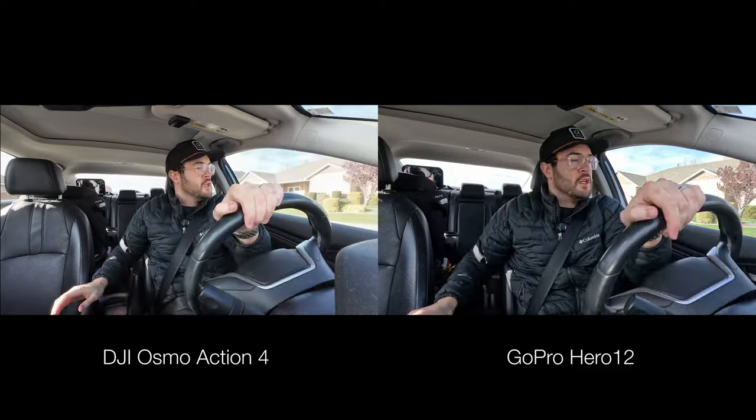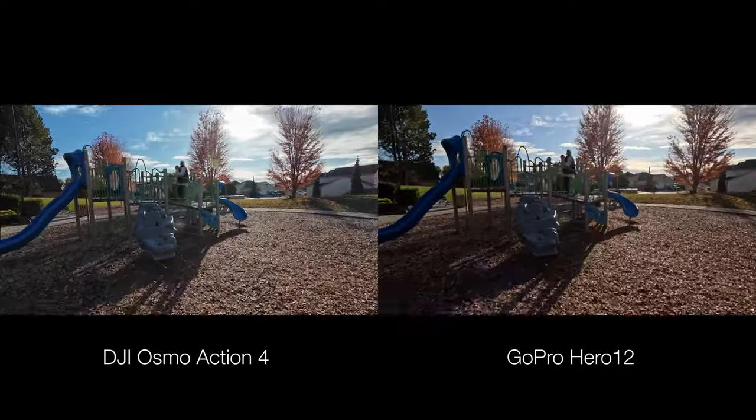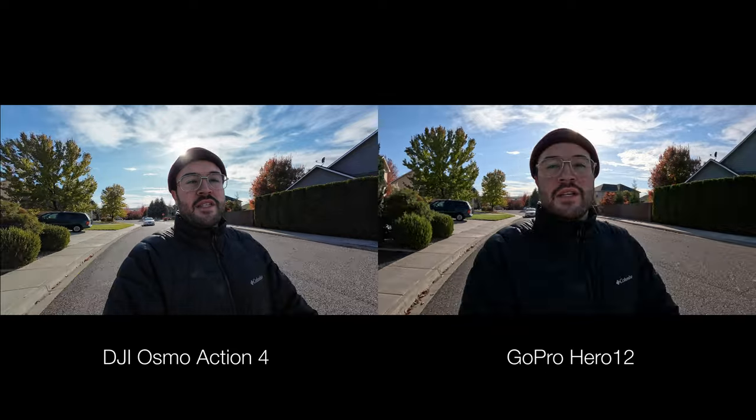When I first compared these cameras I noticed the DJI was a little bit sharper, so I turned down the sharpness on it, and I like the GoPro's sharpness straight from the camera. For this comparison I've set the DJI to minus 2 sharpness. The GoPro is shooting at 5.3k and the DJI Action 4 at 4k since it can't shoot above that, but I've noticed there isn't a huge upgrade in quality going from 5.3k over the DJI's 4k — they look pretty similar.